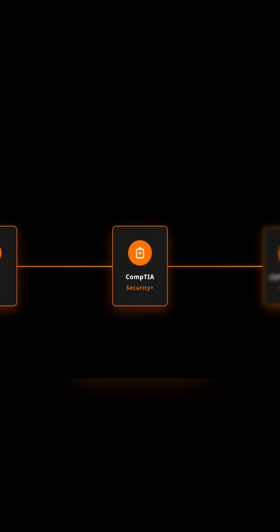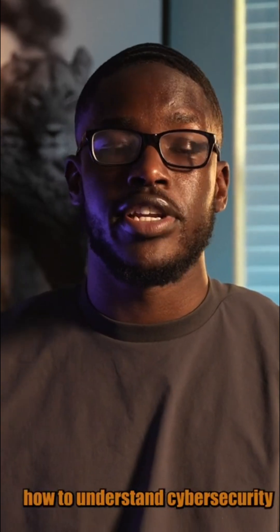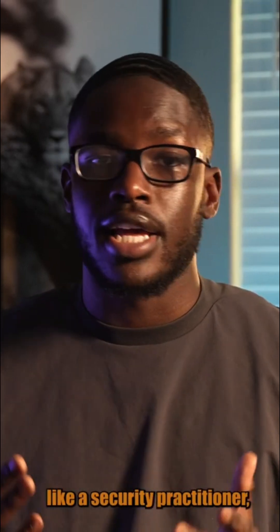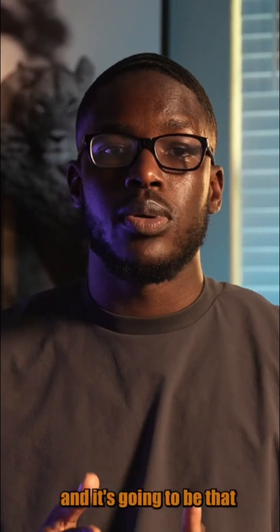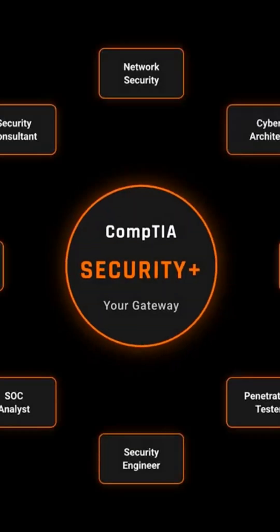The next certification is the CompTIA Security Plus. The CompTIA Security Plus is a certification that teaches you how to understand cybersecurity within an organization. It's going to teach you how to think like a security practitioner, and it's going to be the entry-level certification for all things related to security.